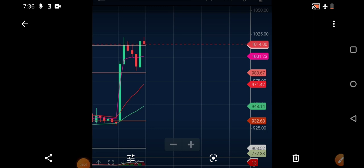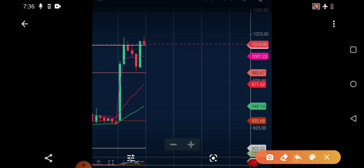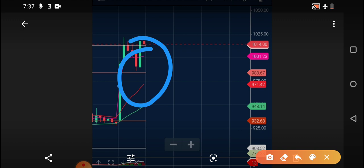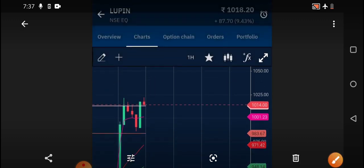Looking at Lupin on the one-hour time frame, at the last minute some selling was seen and it is currently near 1014. It may go down again, but we cannot confirm that completely. If it goes down and moves to that pivot point — the VWAP, this pink color line — which is near the 1001 level, that's why I said if it goes below that then only you need to do selling. Always enter after 9:45 so volatility is under control. If correction is heavy it may reach 970. Currently it's around 1018, so watch those levels and put the VWAP for clarity.